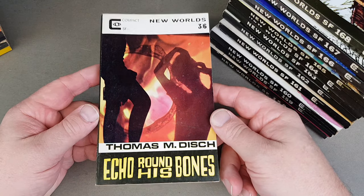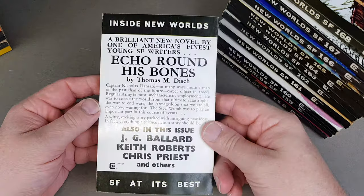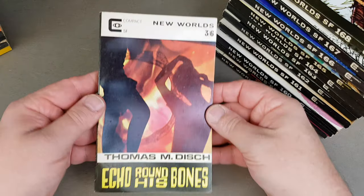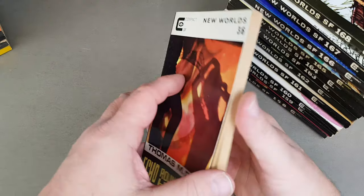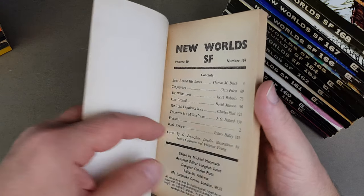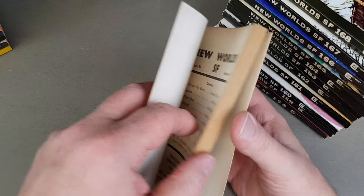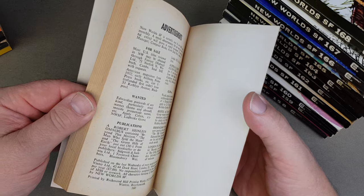Thomas Disch now — Echo Round His Bones, another great one. 169 — a very funky cover, a bit like a James Bond film intro. Just trying to see the date on this one — this one's actually not dated from what I can see.